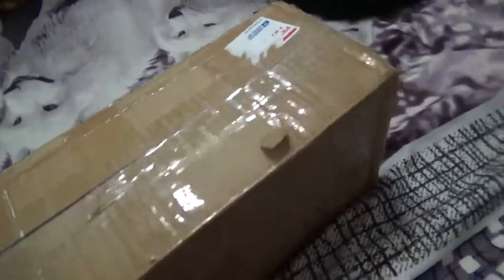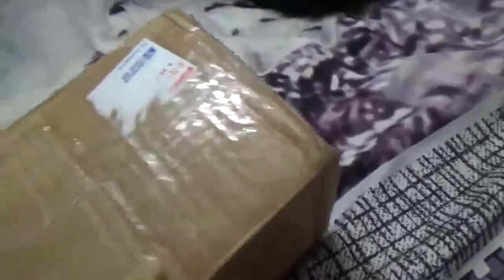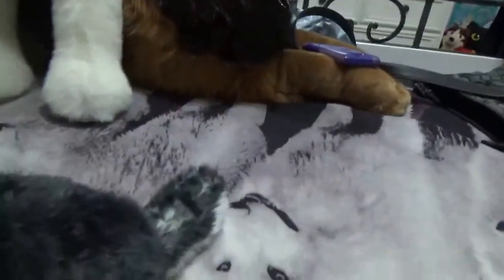I ripped off our addresses so you couldn't see it. I'm really tired right now, so sorry if I don't sound as excited — but I probably will still be really excited.